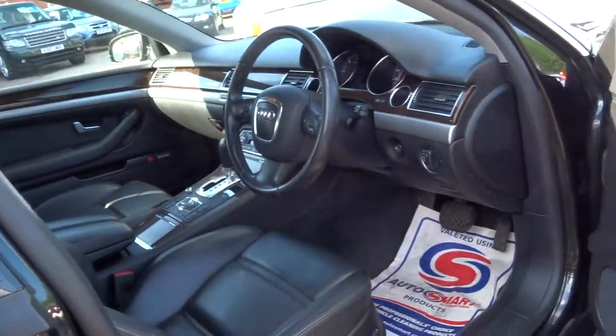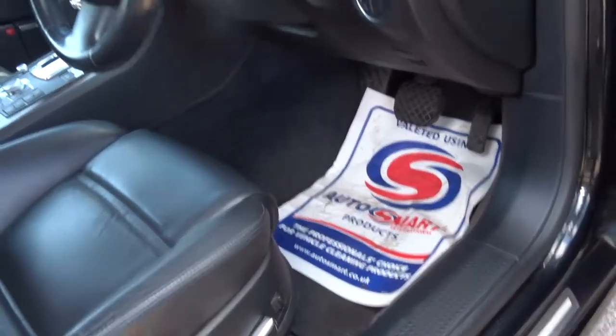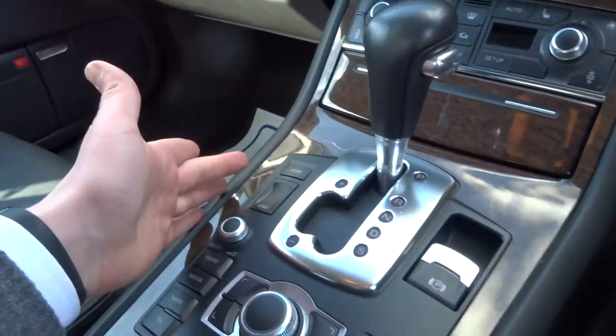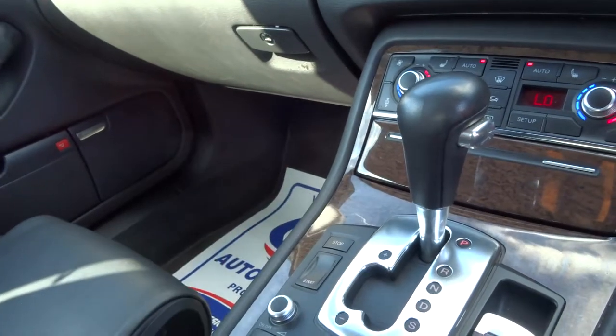Before you jump in, you're greeted with a very adjustable seat — so many buttons and customisation options. There's a slot for the key but I'm just going to pop it in the central cup holder. Foot on the brake, press to start. There we go.